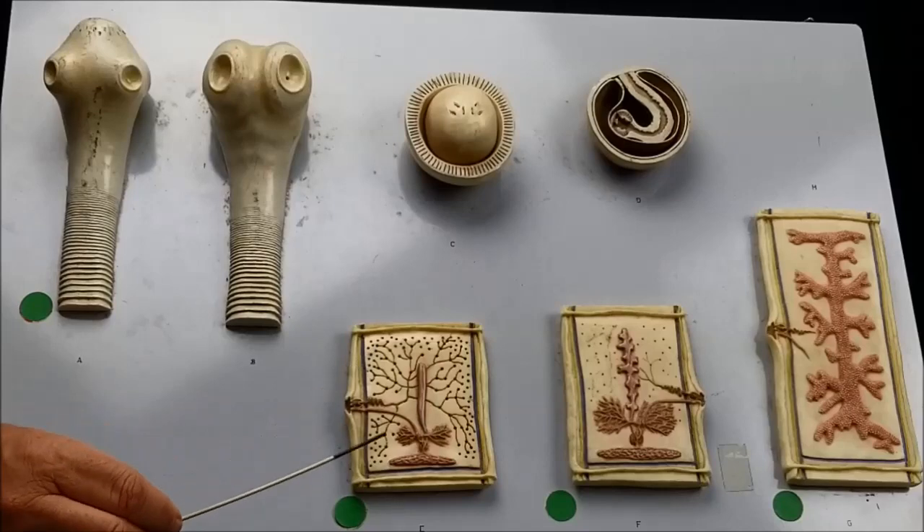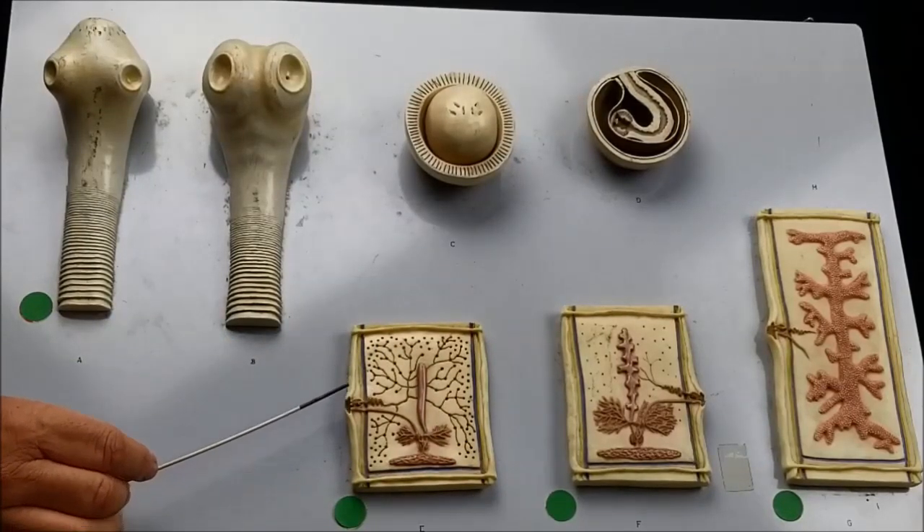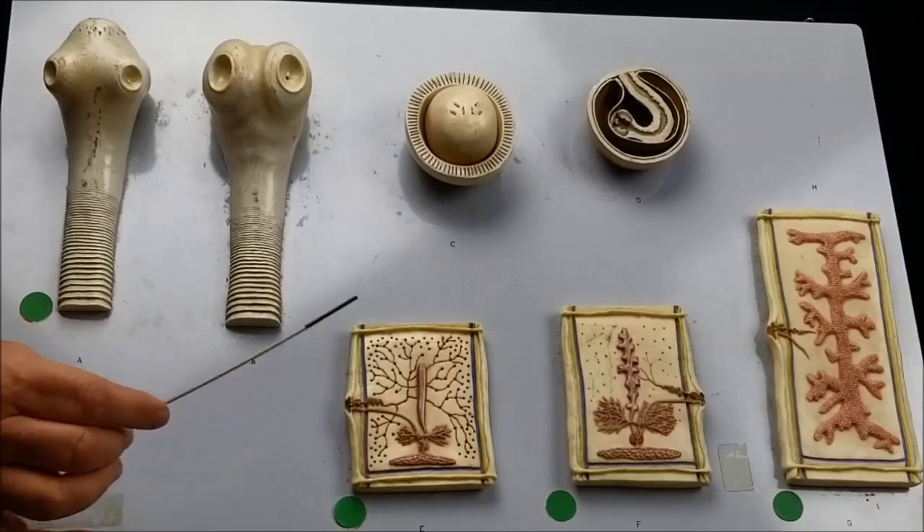If we look at this proglottid, this is a male mature proglottid. There's our genital pore, and all these little dots are the testes.